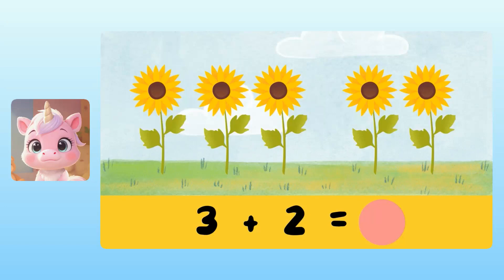You're so close, Yuna. Let's try again. Yuna, how many sunflowers are there in total? Take your time. There are five sunflowers. Fantastic. This means that three plus two equals five. Awesome.